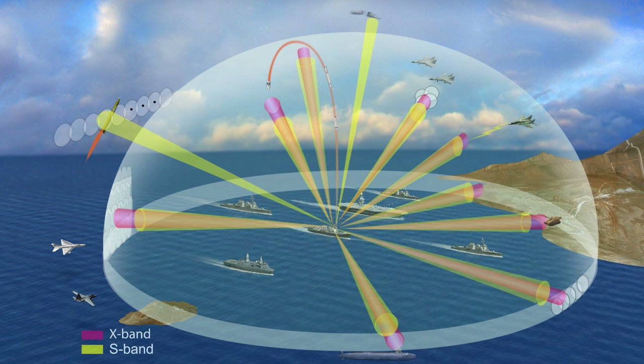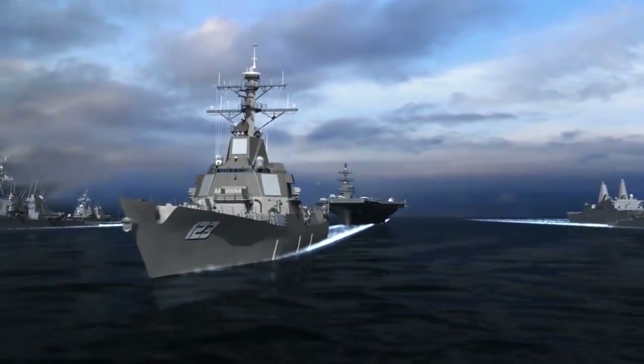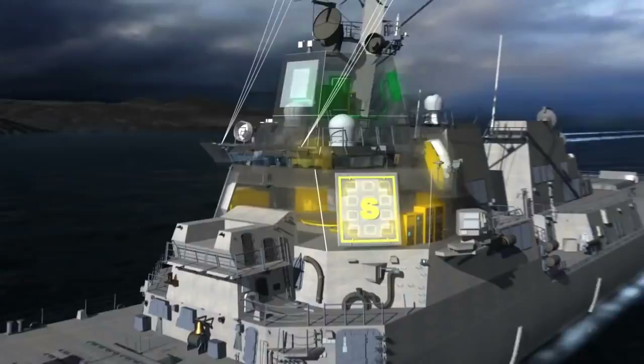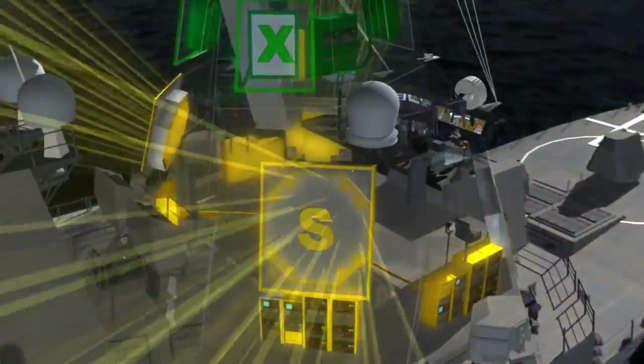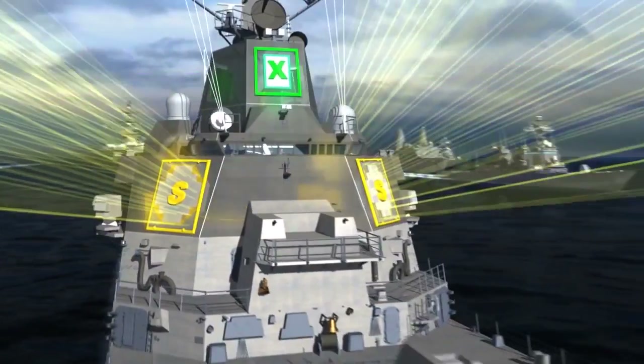This is enabled by the gallium nitride technology that's in that radar, which also provides the ship service life allowance back, where we're able to provide up to 30 percent volume savings, 10 percent power savings, 12 percent cooling savings, and 7 percent weight savings on the system.